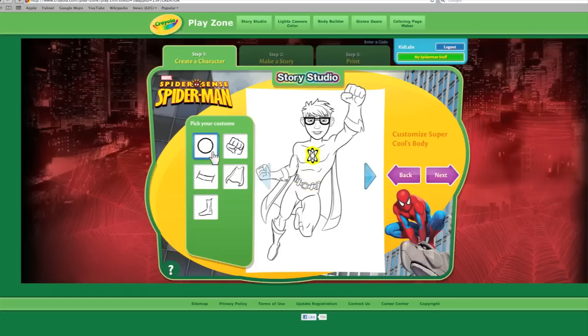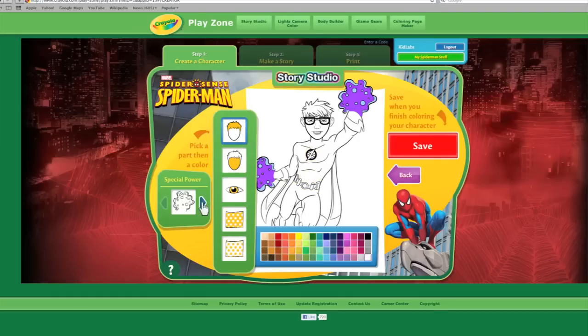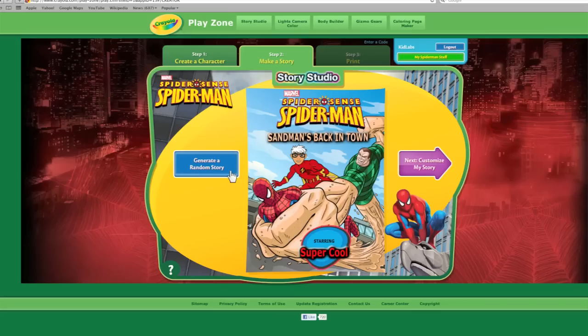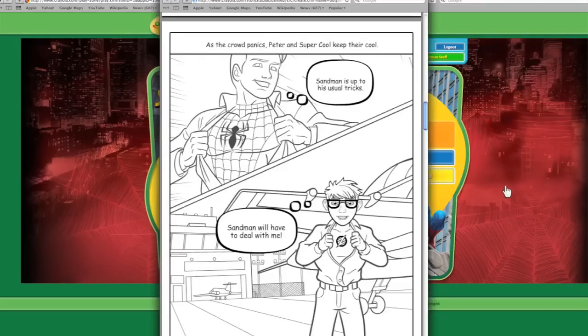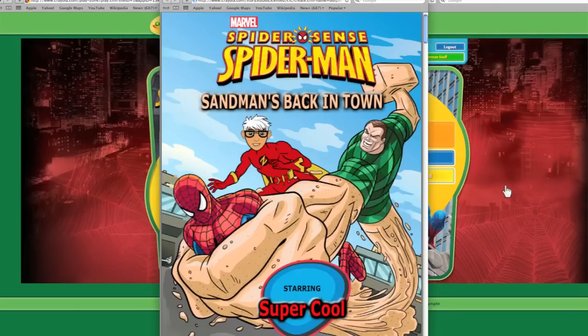It's a cartoon clone? This rocks. I know. We can customize your clothes and accessories. We pick our story and you're ready to make your own comic adventure. Once we're finished, we just save our story and print it out. We can color the pages ourselves. And look at this awesome color cover we can print.